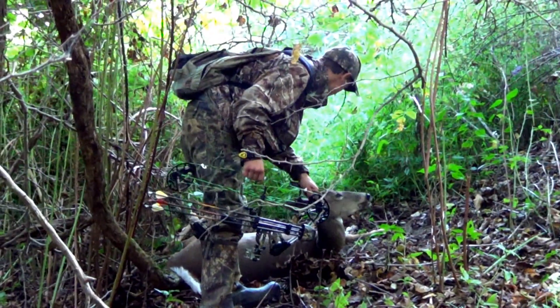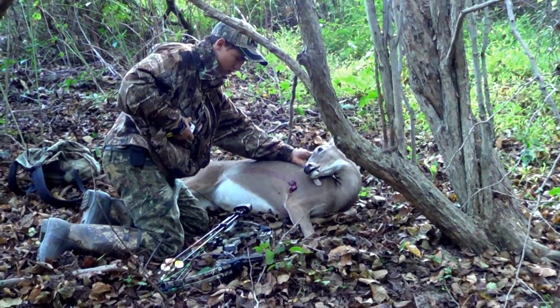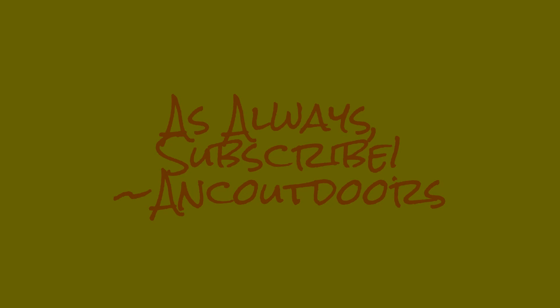She didn't bleed much at all actually. Here she is. Couldn't have put a better shot on her. Here she is.